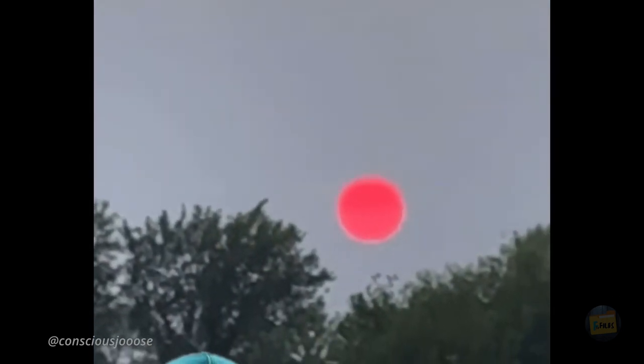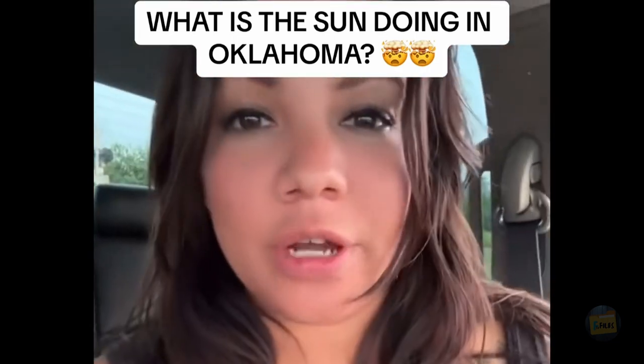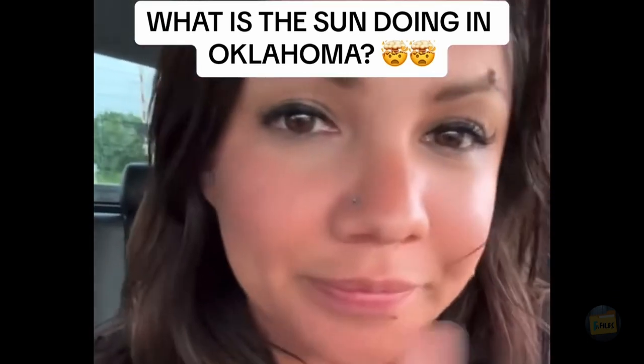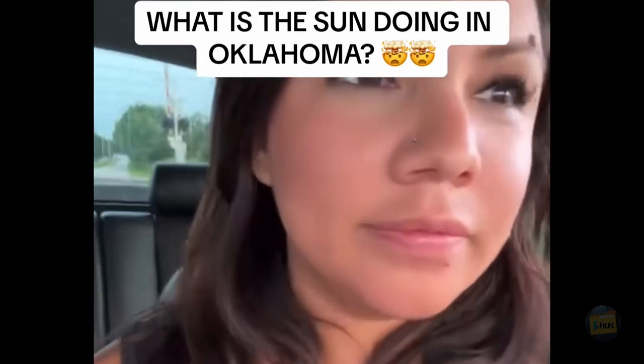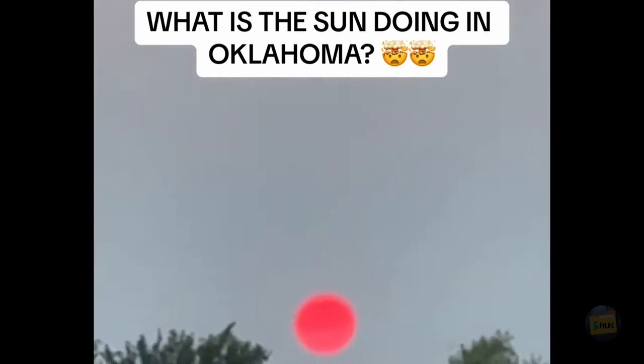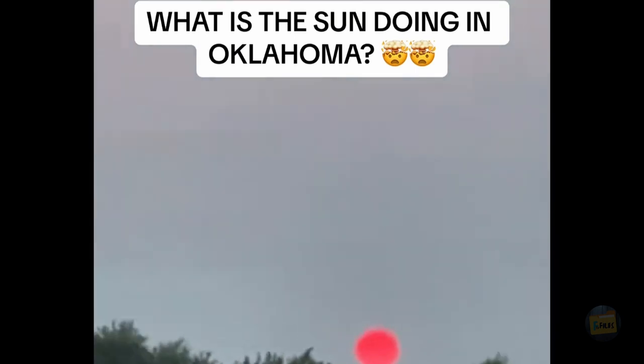Could this be a sign of larger, more mysterious changes happening around us? She noted there don't appear to be any fires in Oklahoma, but the sun looks digitized. 'Are we waking up and realizing that we're in a video game?' With so many strange occurrences in recent times, it's natural to question if our reality is shifting in ways we don't fully understand. Are these changes just coincidences, or is something more profound at play? Could our perception of reality be changing?